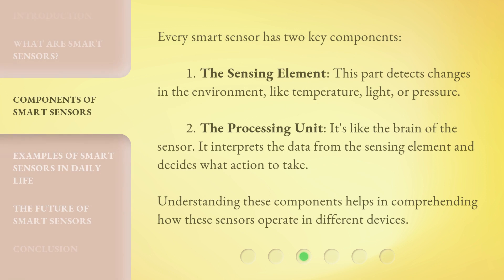Every smart sensor has two key components. One: the sensing element. This part detects changes in the environment, like temperature, light, or pressure. Two: the processing unit. It's like the brain of the sensor — it interprets the data from the sensing element and decides what action to take. Understanding these components helps in comprehending how these sensors operate in different devices.